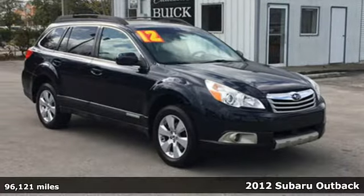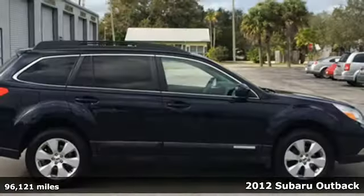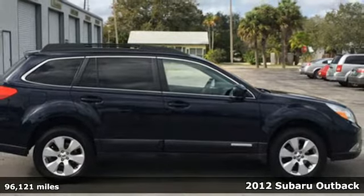Here's a 2012 Subaru Outback. Live the life you love and love your Subaru.